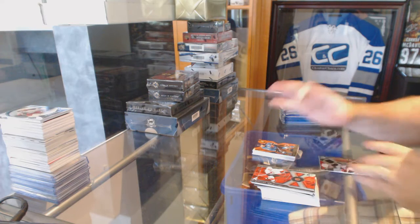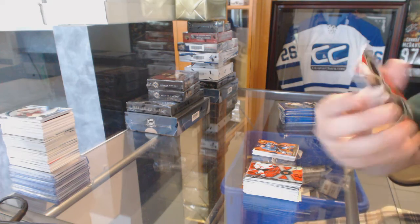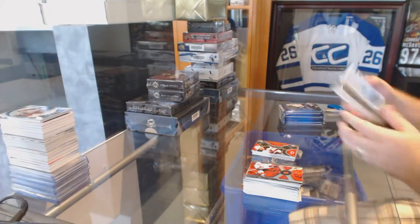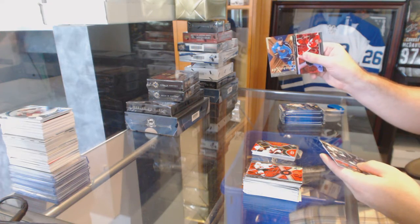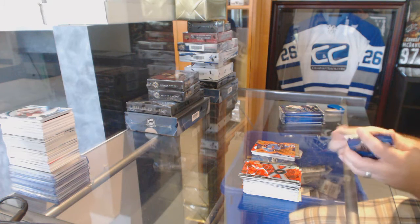We've got an SPX rookie dual jersey for the New Jersey Devils of Rod Pelle, 12.99. SPX Extreme of Brett Sterling for the Winnipeg Jets, 9.99.